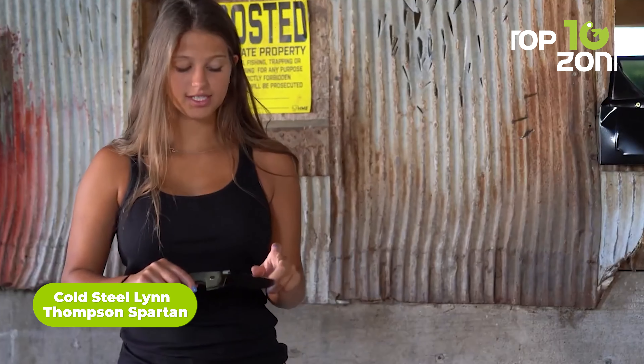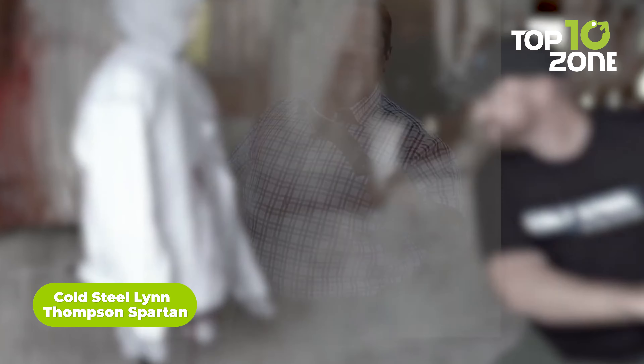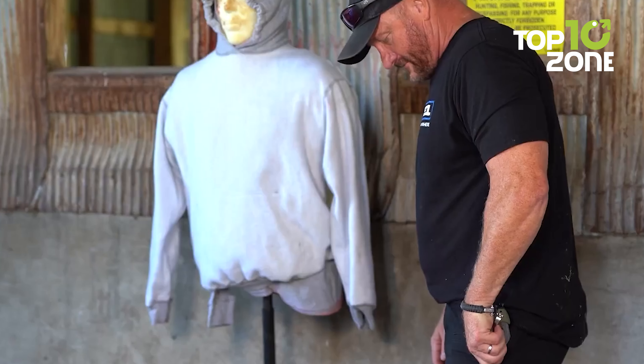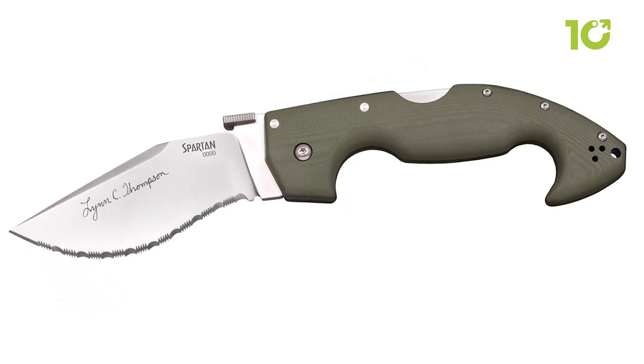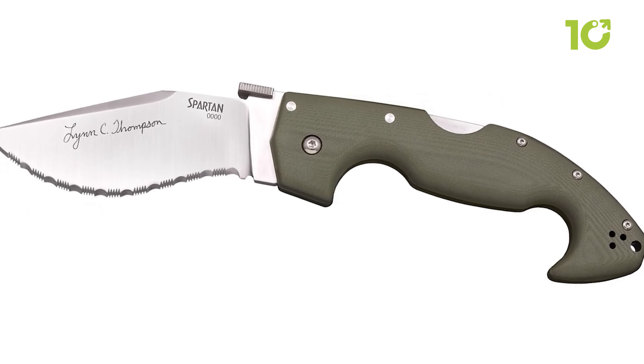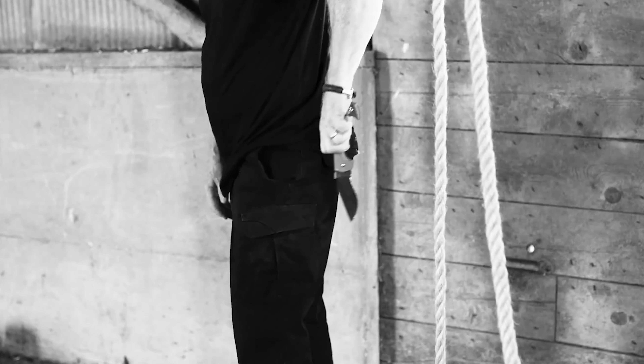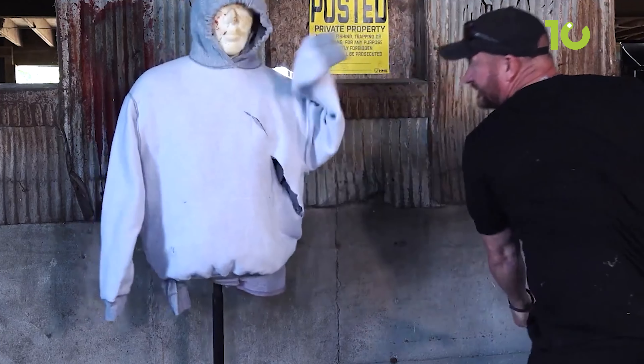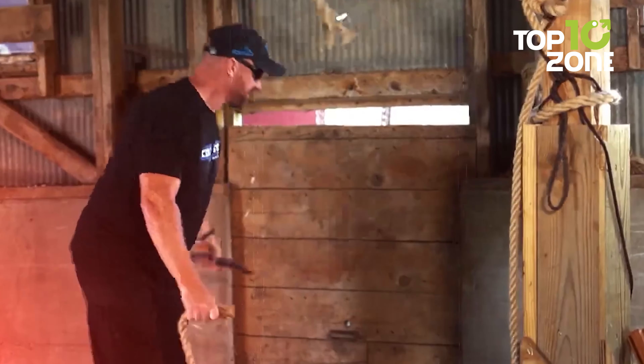The Cold Steel Lynn Thompson Spartan is a large tactical folding knife named after Cold Steel's founder and president, Lynn C. Thompson, intended for heavy-duty use. This knife features a blade made from CPM S35VN steel for a clean and striking blow on target. Even as a folding knife, it is large enough to handle tougher jobs with ease, and its G10 handle provides a firm grip even with gloves on.